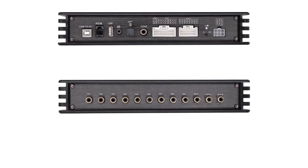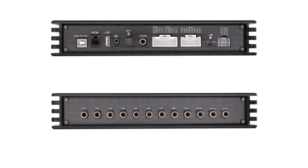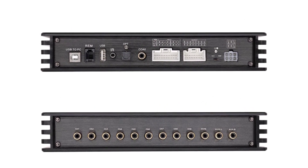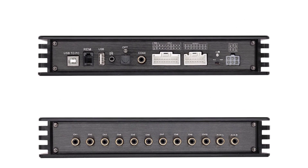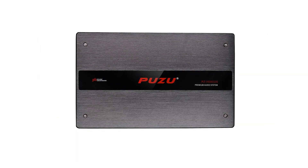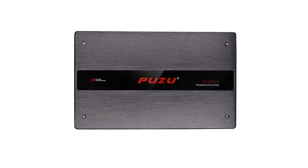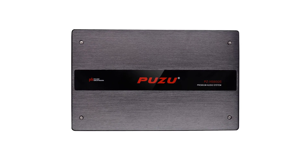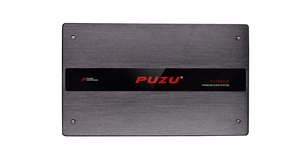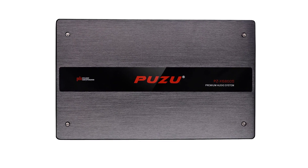Color name: Black. Audio sensitivity: 90 dB. Impedance: 4 ohm. Frequency range: 20 Hz–20 kHz. Output power: 500 watts RMS. Model name: PZ-X6800S. Working voltage: 10.5–16 volts.